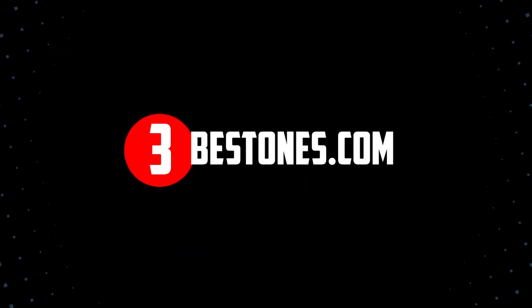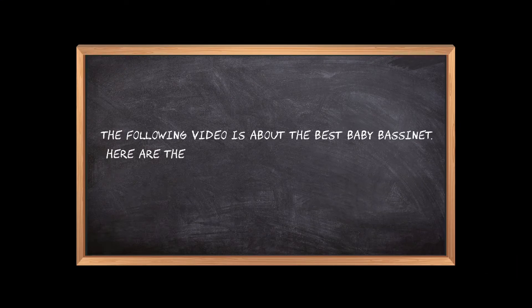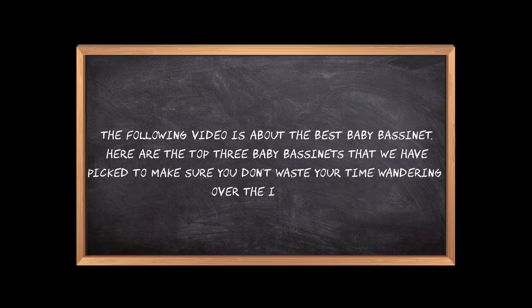Welcome to the3bestones.com. The following video is about the best baby bassinet. Here are the top 3 baby bassinets that we have picked to make sure you don't waste your time wandering over the internet.